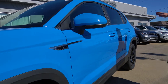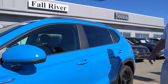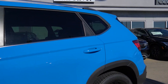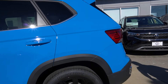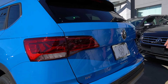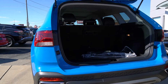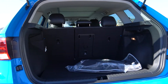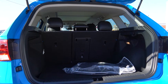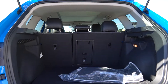You're going to have keyless entry on the Taos SE, which makes it nice and easy to get in and out of the vehicle. LED lights go all the way around this vehicle, going on into the back. Backup camera is standard. Here's your interior space in the trunk. Even though this is considered a subcompact SUV, Volkswagen did a great job maximizing the interior space of this vehicle.